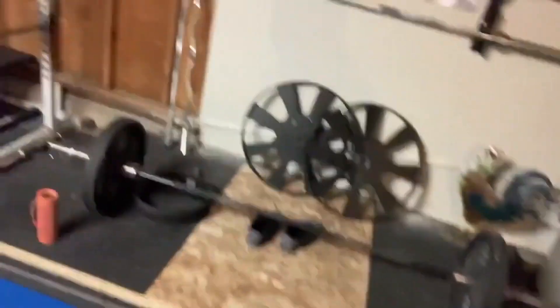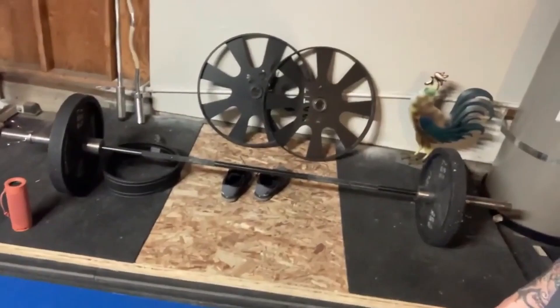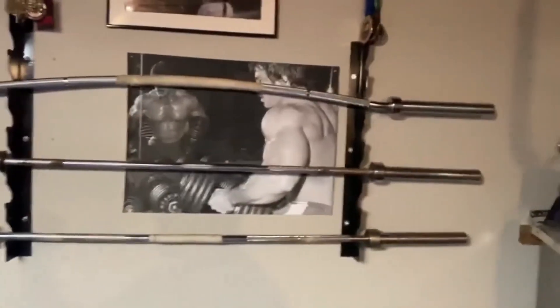I have this Rubbish deadlift and this is my deadlift platform. I have the wagon wheels — I got inspired by Paul Anderson because he used those. I have a poster of Mike Mentzer up there because I train high intensity.